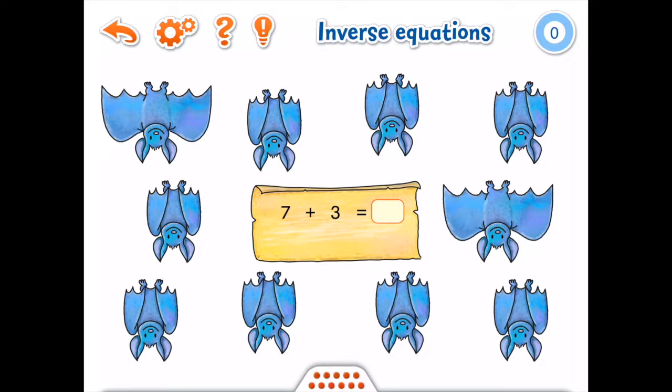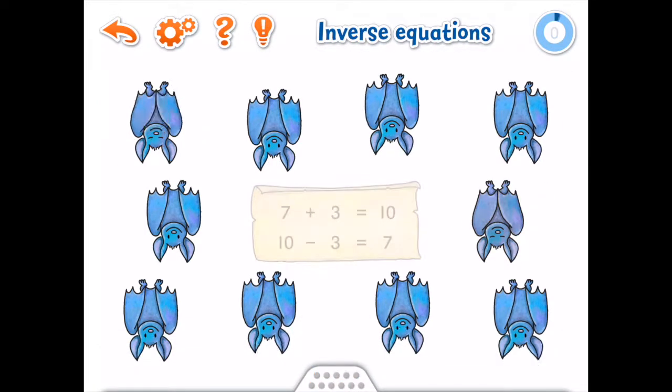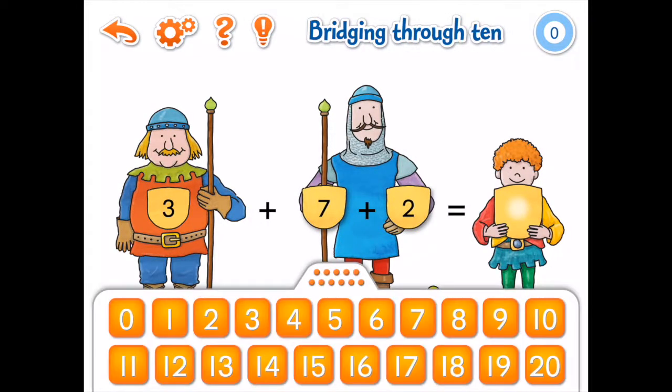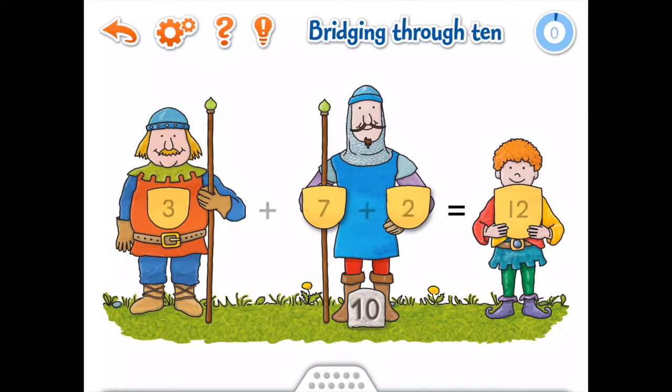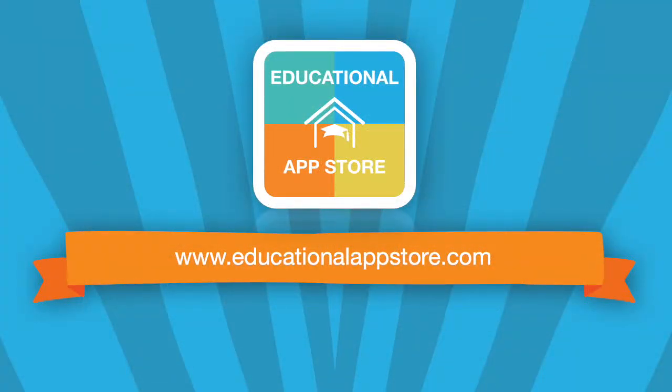This is a delightful application that covers a range of mathematical topics and will help young users build confidence in numeracy. Maths Games First Grade comes highly recommended and can be found under the mathematics app section at www.educationalappstore.com, the home of educational apps.